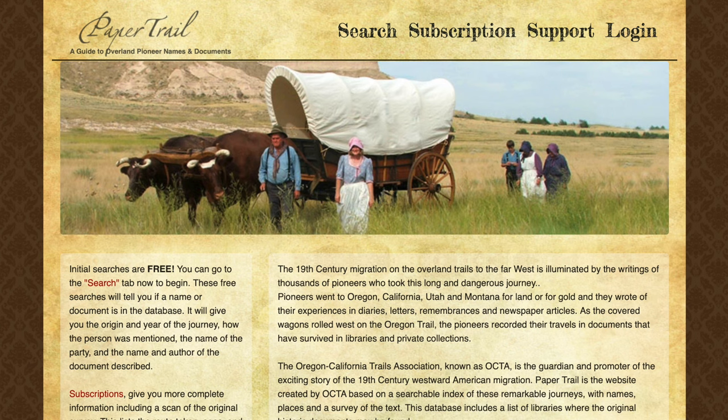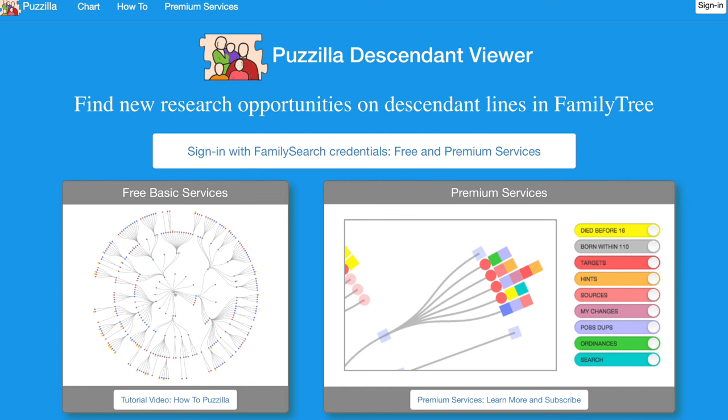Don't let the cost of Newspapers.com stop you — go to a Family History Center and check it out for free. Paper Trail is another site available at a Family History Center; it focuses on westward migration in the United States, particularly pioneers. So if you have family that traveled to Oregon, Utah, or California, you want to check out this site. Finally, there's Puzzilla, which has some really cool charting services and works with FamilySearch, giving you an opportunity to see your family tree resources in different ways.